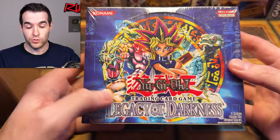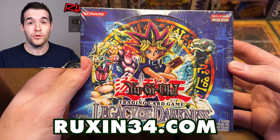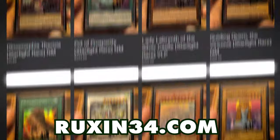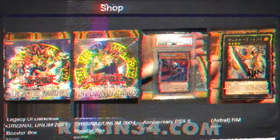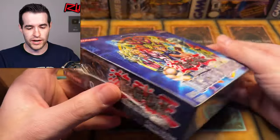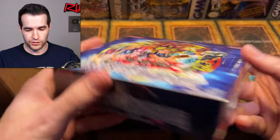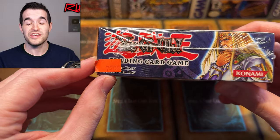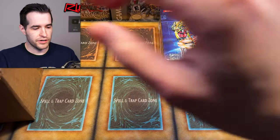Some of these sealed items like these boxes will be available on ruxon34.com, so go check it out down below. If you guys have not checked out my website before, I have a lot of items on there — PSA graded cards, sealed booster boxes, empty booster boxes for your collection, lots of stuff. So go check it out if you want some vintage Yu-Gi-Oh product. This Legacy of Darkness will probably be on it. It looks really nice — has a little sticker on there, used to be $72.